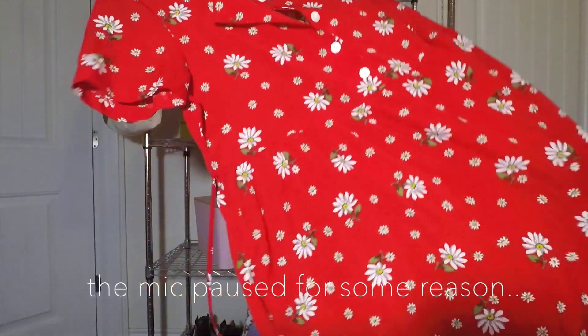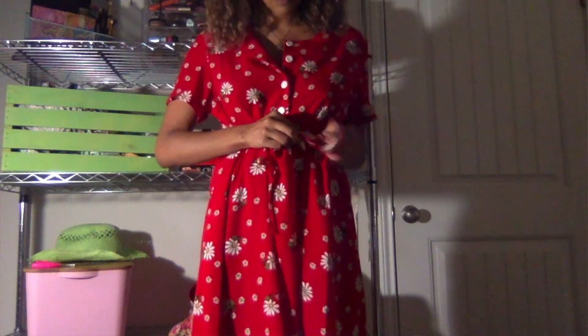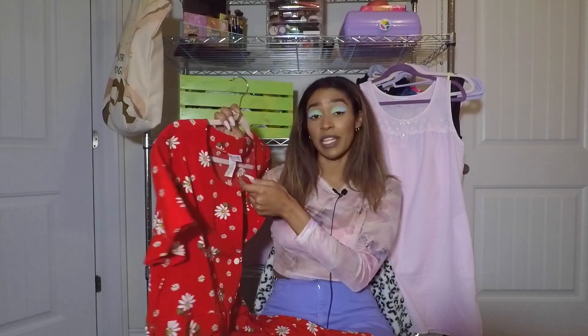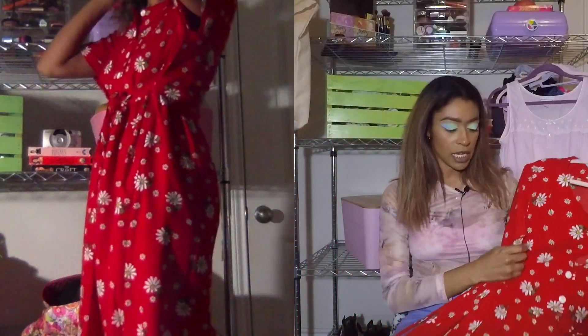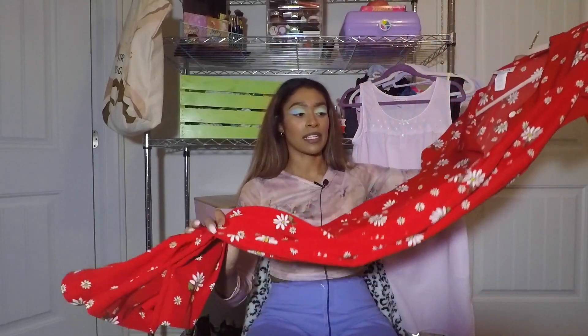If you saw my come-thrift-with-me at Uptown, you saw that I tried on this dress and I did get it. There's not much to it — it's a medium and quite big on me. The brand is Blair, with www.blair.com on the tag, so it was in the vintage section but seems like early 2000s at the latest. It's a long dress, and it kind of reminds me of spring — very 50s housewife, especially when I tie it in the front and it's super cinched.